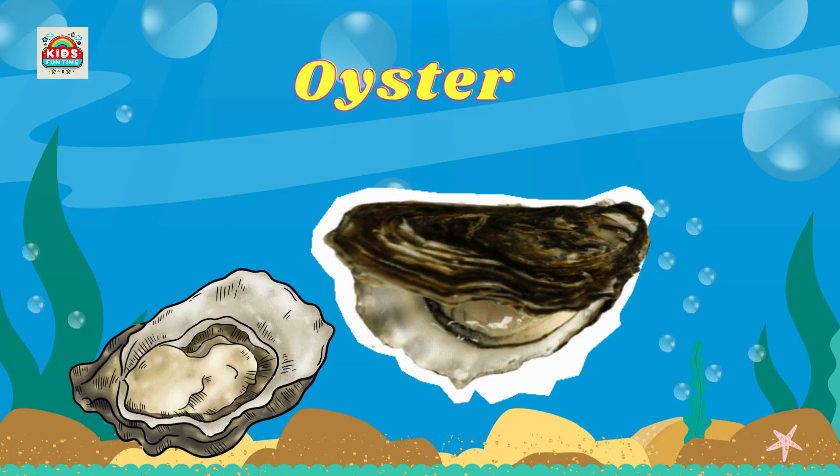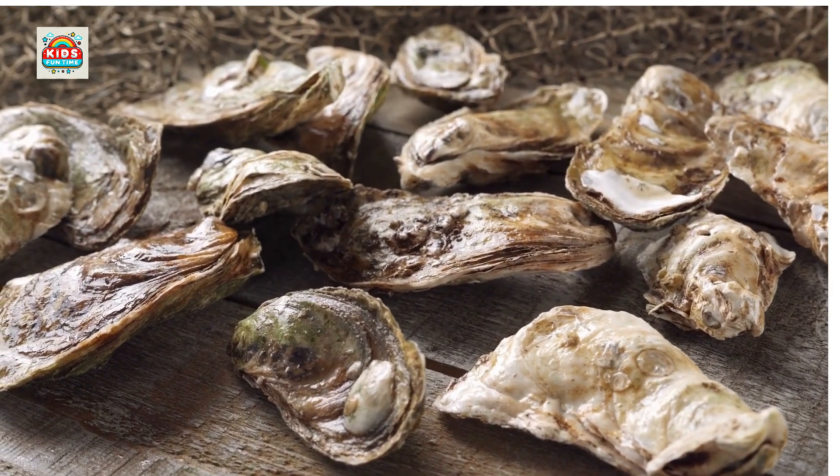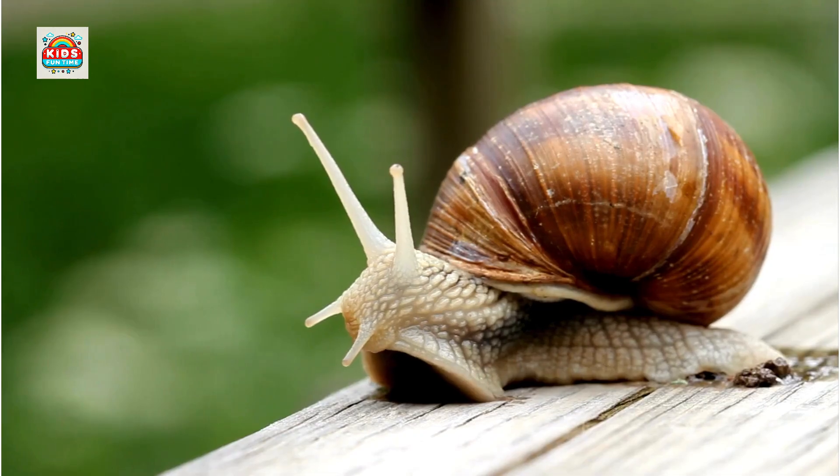Oyster. Widely farmed with high nutritional value. Snail. Has a spiral shell for protection, moves slowly using its foot.